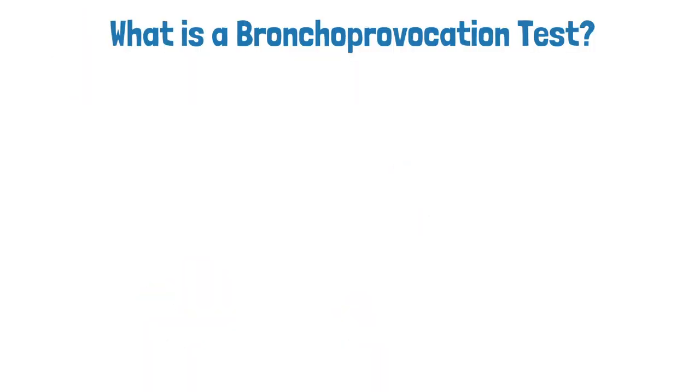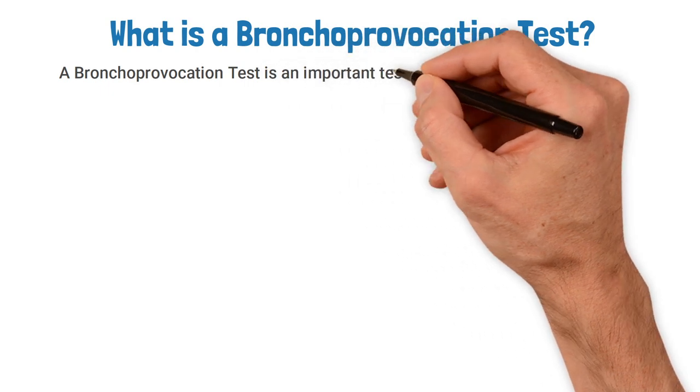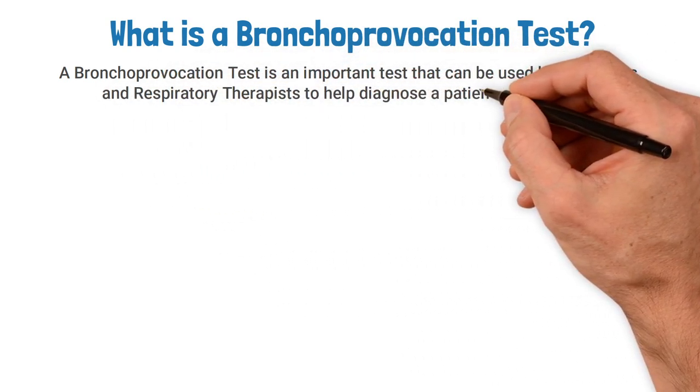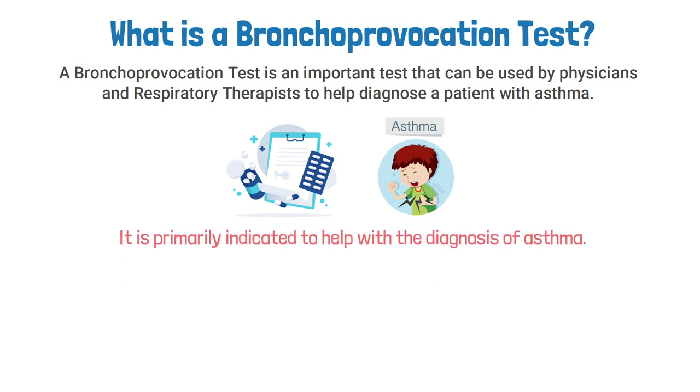What is a bronchoprovocation test? A bronchoprovocation test is an important test that can be used by physicians and respiratory therapists to help diagnose a patient with asthma. The most important thing to remember about this test is that it is primarily indicated to help with the diagnosis of asthma.